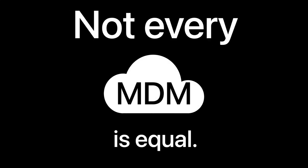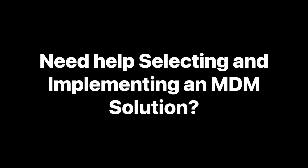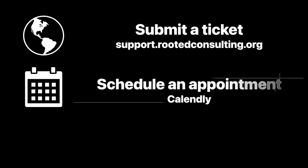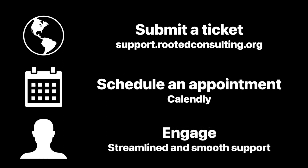There are many MDM solutions available. If you need help selecting and implementing an MDM solution that fits your business needs, we are ready to help today. To get started, submit a ticket at support.rutaconsulting.org. Schedule an appointment with our team, and let's get connected for streamlined and smooth support.